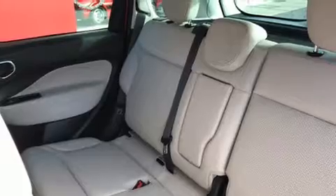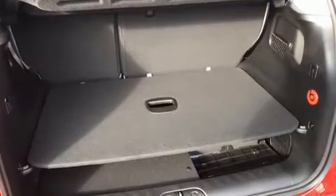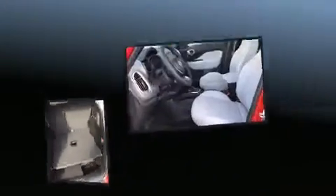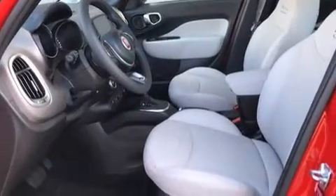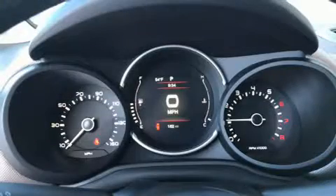Turbocharger technology provides forced air induction, enhancing performance while preserving fuel economy. It's equipped with tons of terrific amenities, but it won't break your budget — like heated seats, leather upholstery, variably intermittent wipers, and one-touch window functionality.